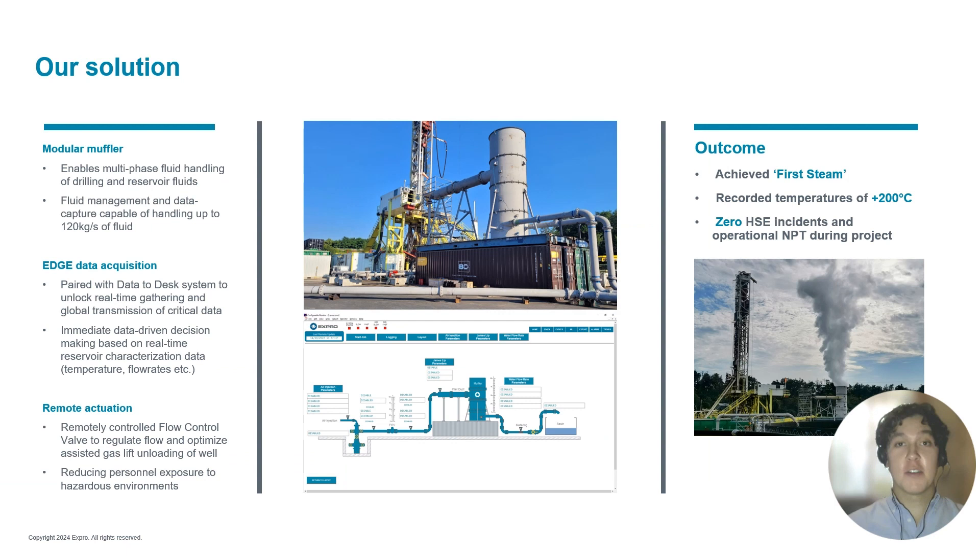The solution provided consisted of two main parts: an airlift package and a flowback package. The airlift package was utilised to deliver high-pressure air down into the wellbore to assist with the initial unloading of the liquid column in order to reduce the hydrostatic head and induce natural driven flow from the well.